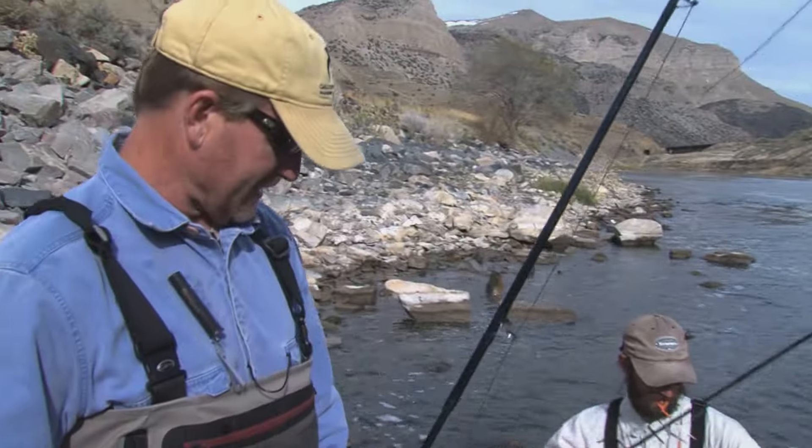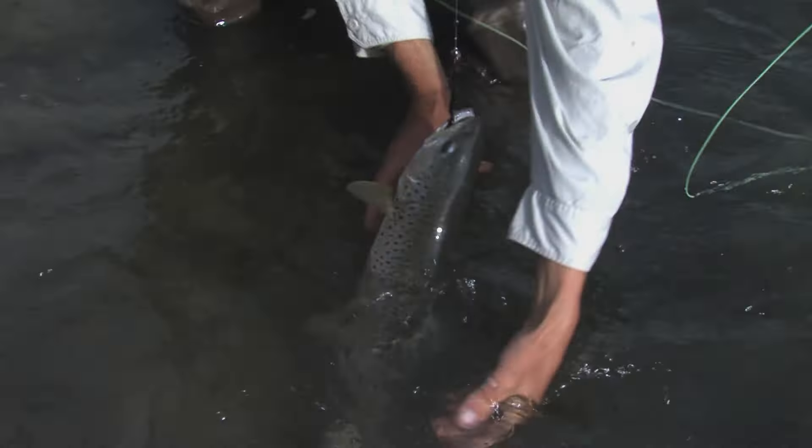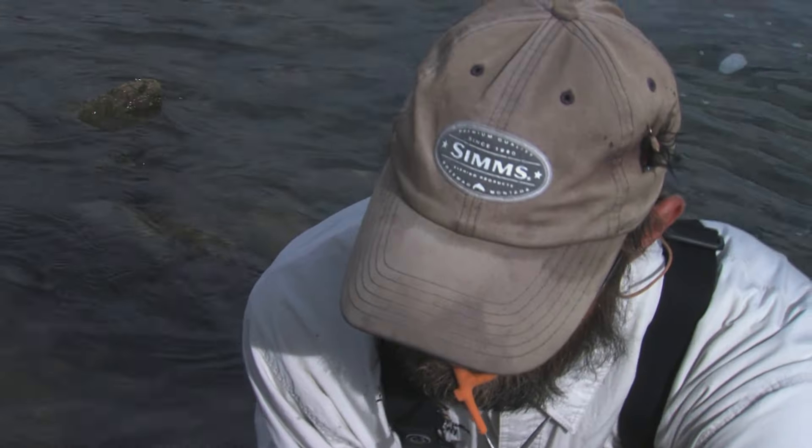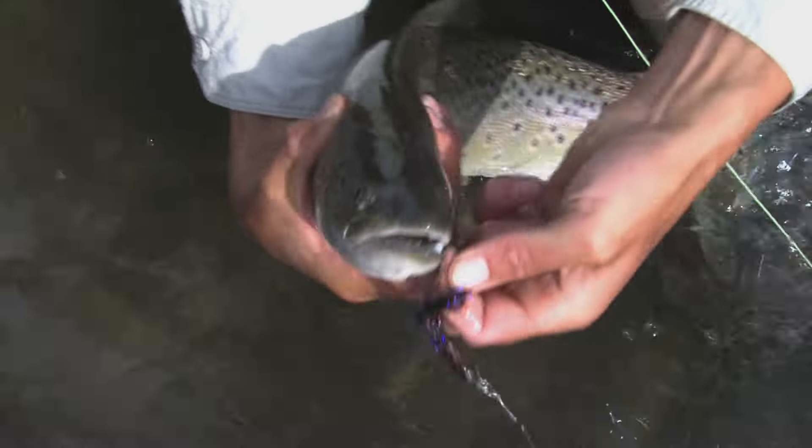Let's say it's somewhere in that 20 to 24 inch range — they pretty much just start looking for little fish, crayfish, mice, ducklings, anything that happens to go by. That's when they become really serious meat eaters, and you've got to change your techniques to adapt to what they're doing.